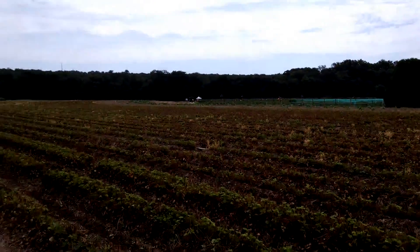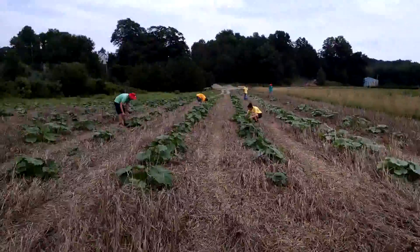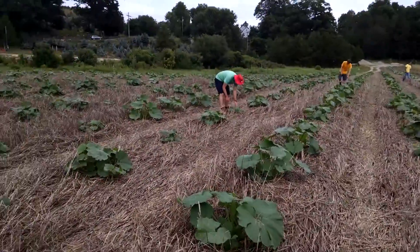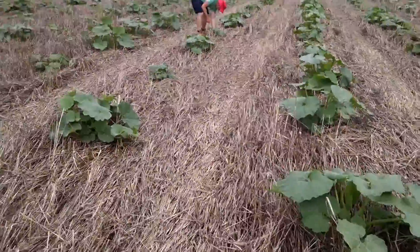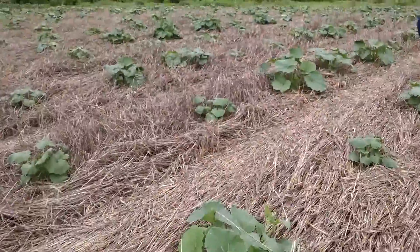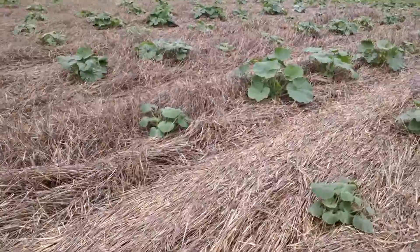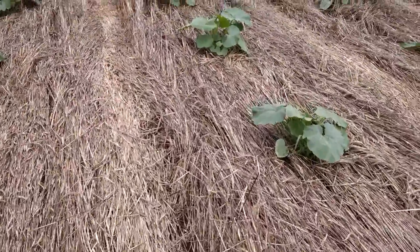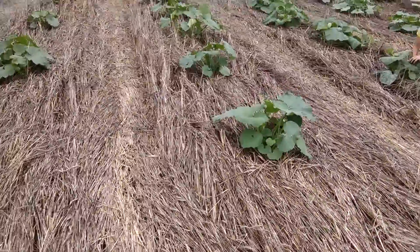But we're also thinking about the next season. The pumpkins are growing, and our staff is out here weeding the pumpkins. One of the neat things we do with pumpkins is we grow rye grass and roll it down flat. That provides a nice mat to suppress the weeds and retains moisture.